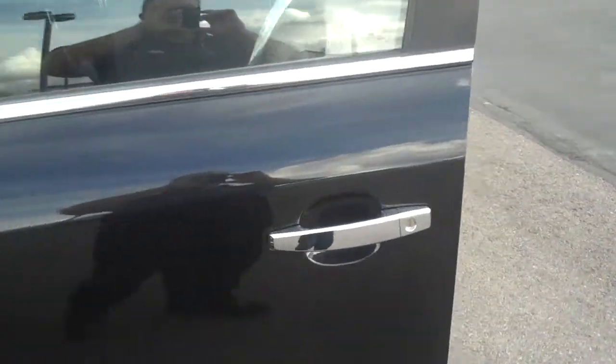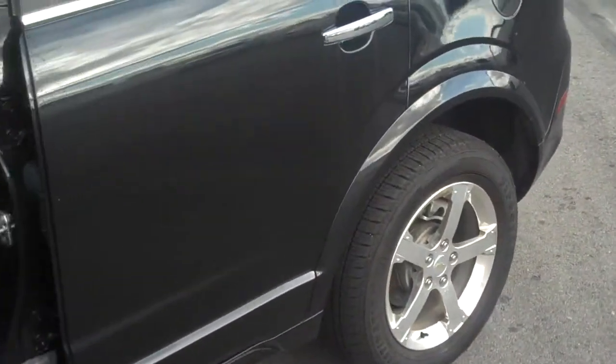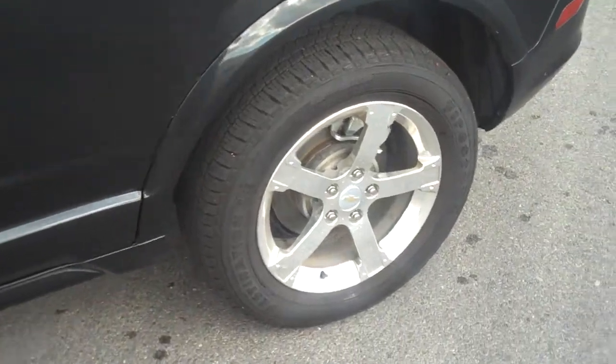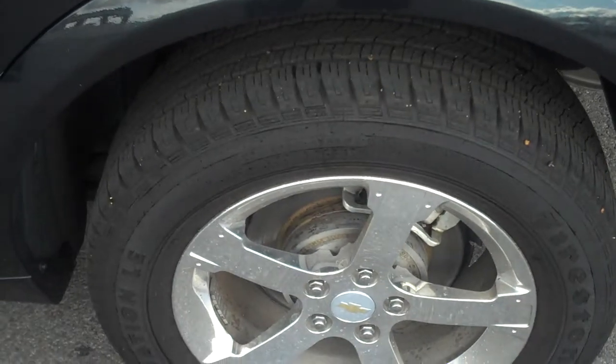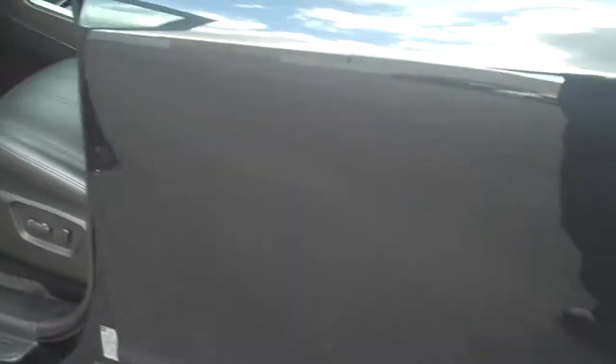We're going to come around the side of the vehicle here and show you the interior features. This has an aluminum alloy rim with a really good tread on the tires. It's only got 10,000 miles.